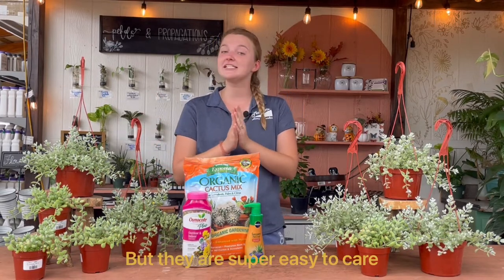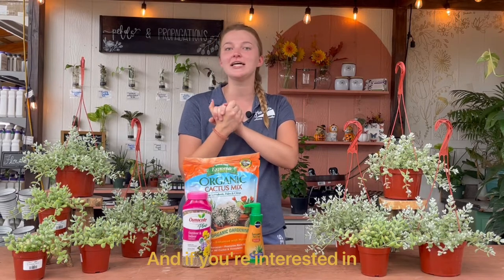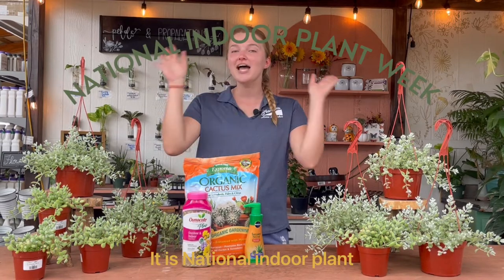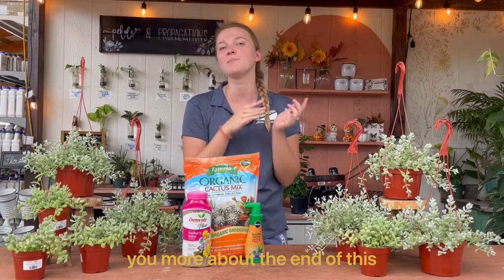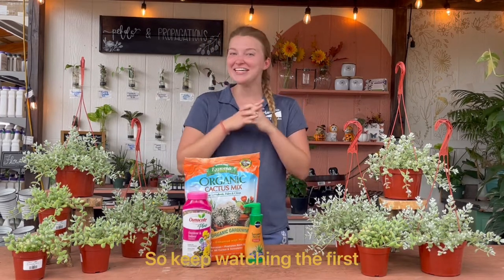They are super easy to care for as a succulent, and if you're interested in them, we're going to tell you how to care for them today. Stay tuned at the end of this video — it is National Indoor Plant Week, so we have some fun things planned that we're going to tell you more about at the end of this video. So keep watching.